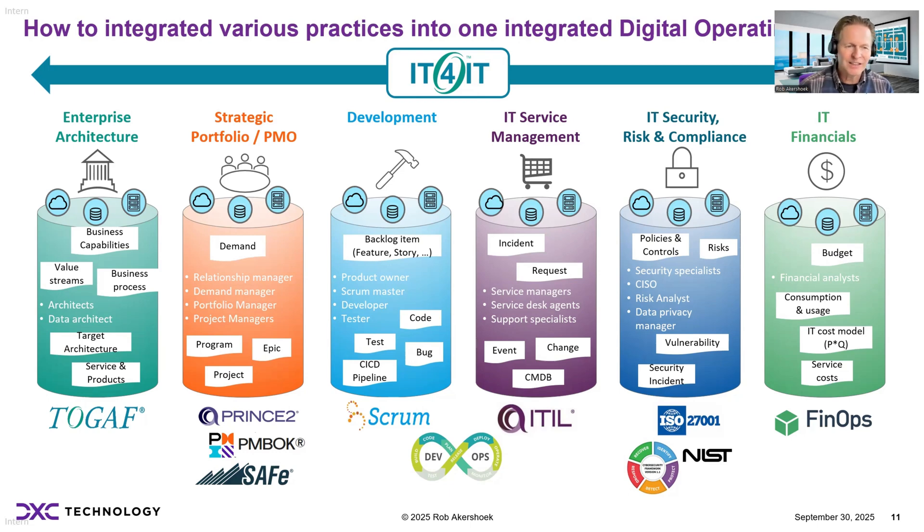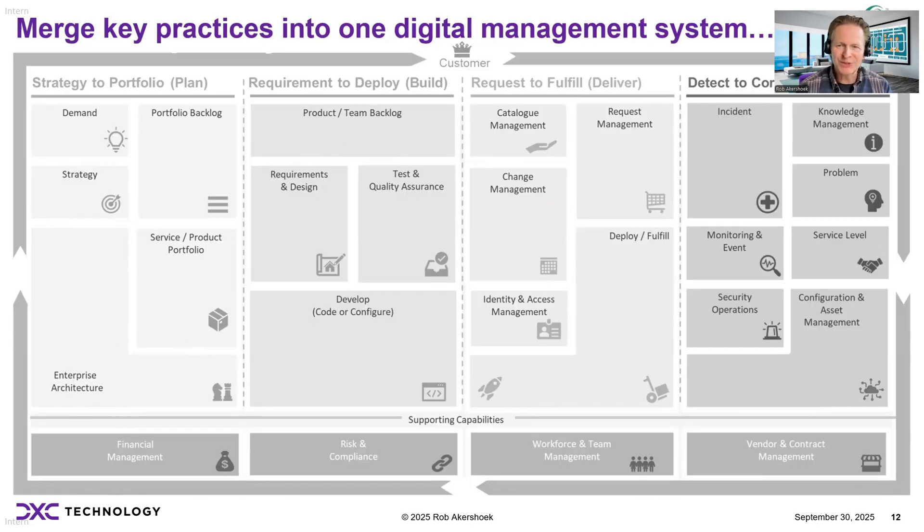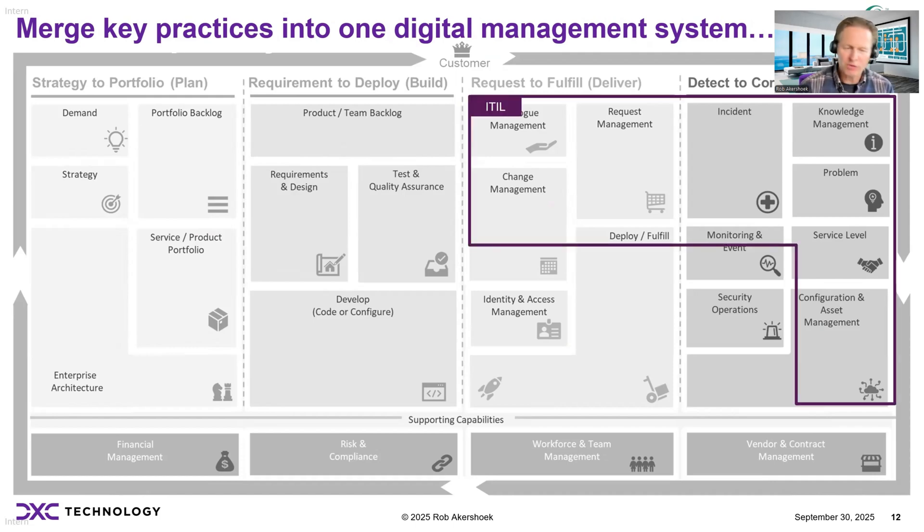The need is increasingly important to integrate these practices into an end-to-end integrated delivery model. Let us explore what practices you need to implement this integrated digital management system, and let's start with ITIL. ITIL 4 nowadays has a lot of practices defined, but here I basically plot where ITIL is actually used in most organizations — typically on a subset of this digital management system, supporting incident, problem, change, configuration management, service level management, having a catalog, and so on — typically supported by a service management system like ServiceNow.